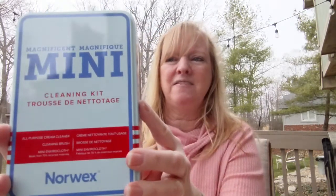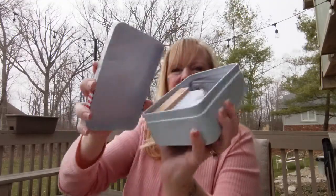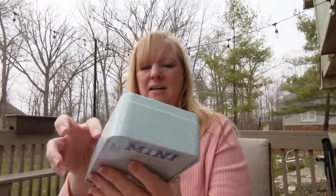The last item that I want to show you that's part of our limited edition spring and summer catalog — let me show it with a tin on — this is a magnificent mini cleaning kit. It's this little tin that has three items in it.